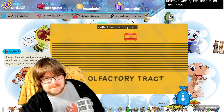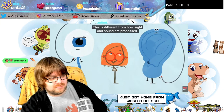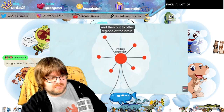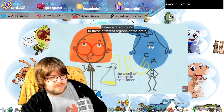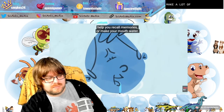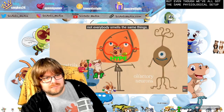Once those neurons are triggered, the signal travels through a bundle called the olfactory tract to destinations all over your brain, making stops in the amygdala, the thalamus, and the neocortex. This is different from how sight and sound are processed — each of those signals goes first to a relay center in the middle of the cerebral hemisphere. But smell, because it evolved before most of your other senses, takes a direct route to these different regions of the brain where it can trigger your fight-or-flight response, help you recall memories, or make your mouth water.